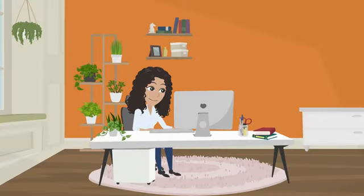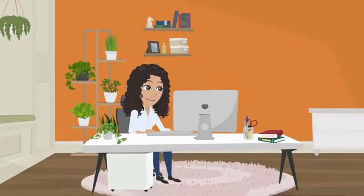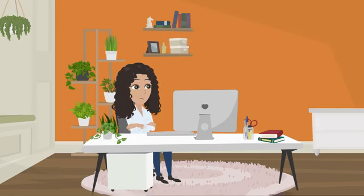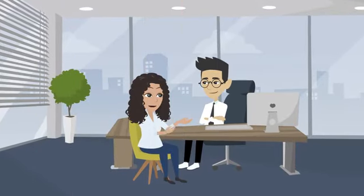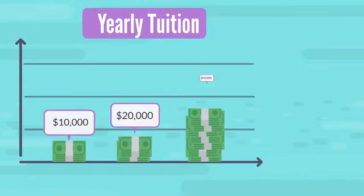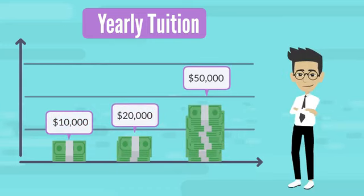Meet Sarah, a bright and ambitious student from India who dreams of studying in the United States. She's excited about the opportunities but also worried about finances. The cost of tuition, room and board, and other expenses can add up quickly, and Sarah wants a solid understanding of what it will take to finance her education. There are several key expenses to consider. The first and most obvious is tuition, which can range from $10,000 to $50,000 per year or even more depending on the school and program.